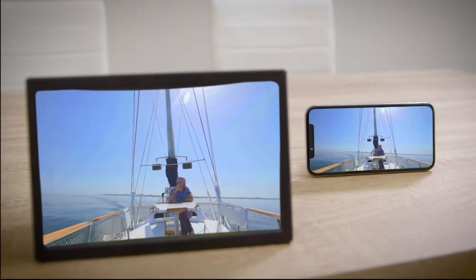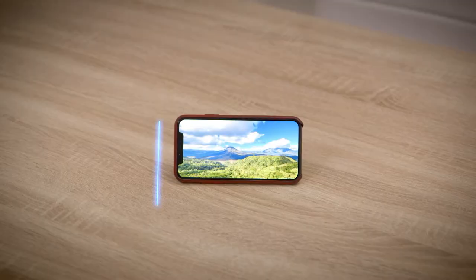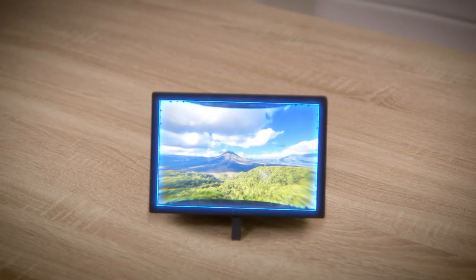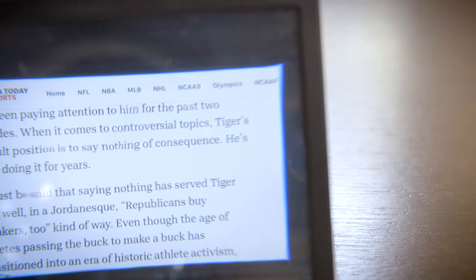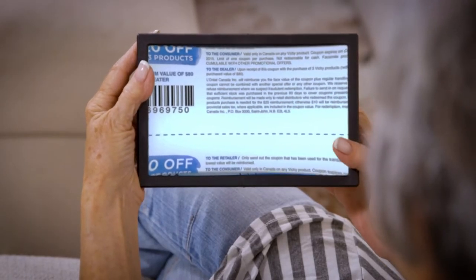Which would you rather watch? The secret is Big Picture's powerful image-doubling magnification mirror, which expands the size of your small phone screen to look two times bigger. So everything is easy to read, right down to the smallest print.